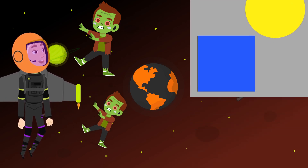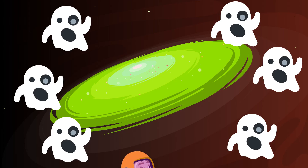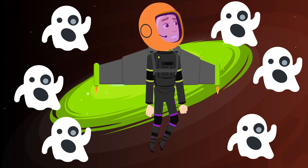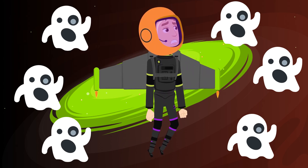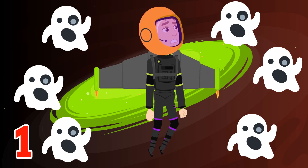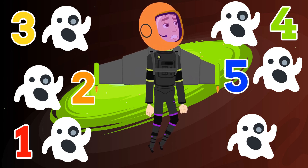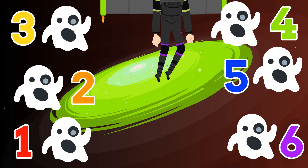Thank you so much for your help! Now let's get out of here! Oh no! Now we're surrounded by spooky ghosts! The only way to get through is to count how many ghosts there are. Can you count how many ghosts there are? One... Two... Three... Four... Five... Six! There are six spooky ghosts! Now let's go!